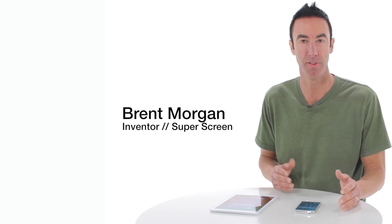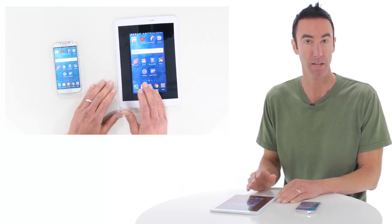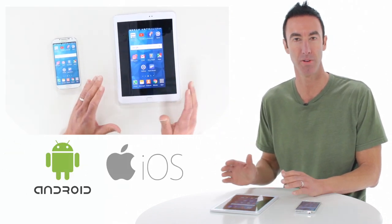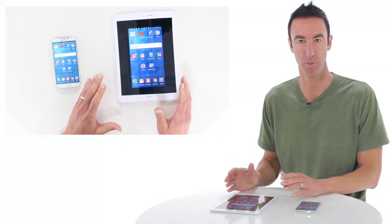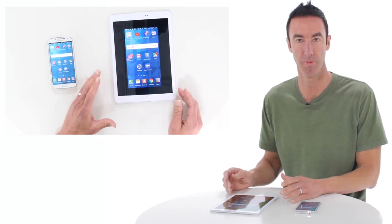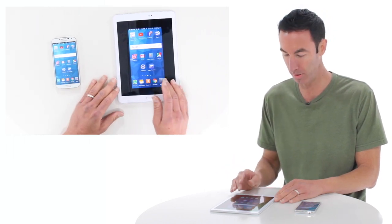Now I want to show you some of your favorite apps that you can view on the super screen. This is the beta version so it's not scaled exactly as the final product will be. Obviously the final product will fill out the entire form of the screen, but this gives you an idea of how it works and where we're at right now in our development.